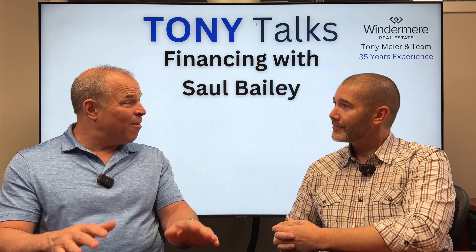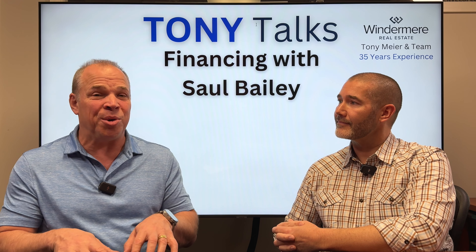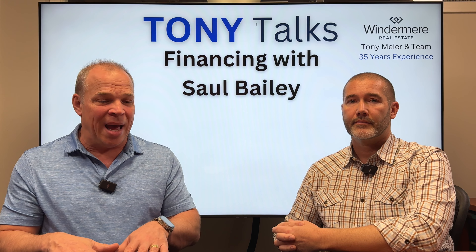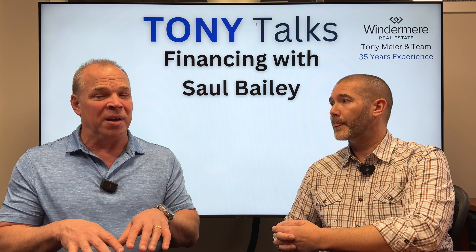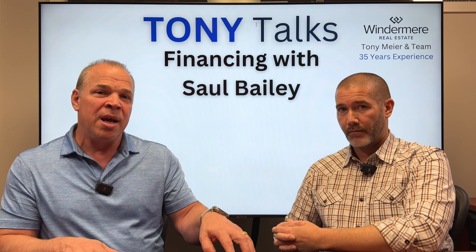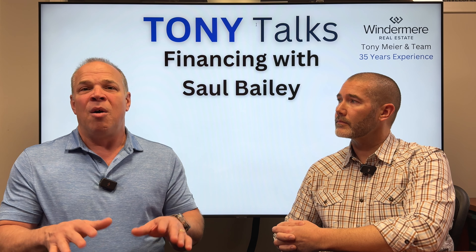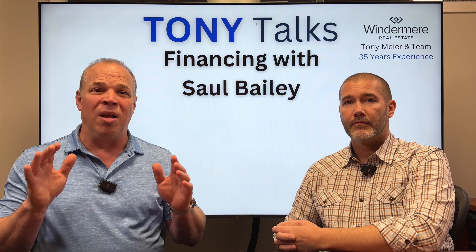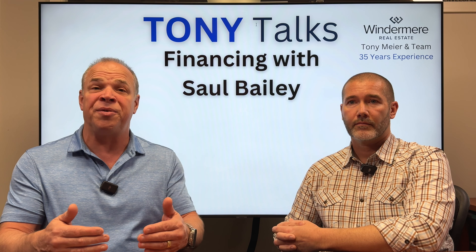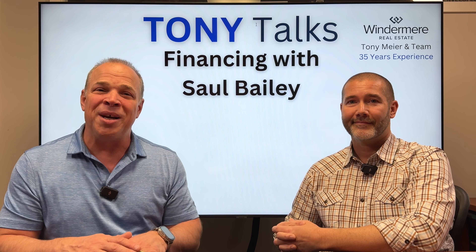Well, Saul, it's been fabulous talking with you today. Thank you very much for sharing with our clients how to get through this process. As you can see, there are lots of options — whether you want to rent that home and buy another one, or you just want to get rid of that old house and get your next house, the one that fits your needs better today. There are lots of options in the marketplace to get you through that process. Reach out to me, we'll get you connected with Saul, and you can get this process started and figure out what options work best for you. Thanks for joining us.